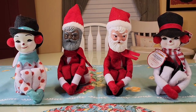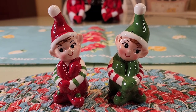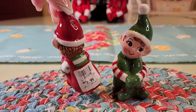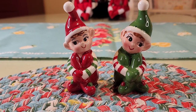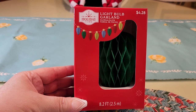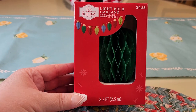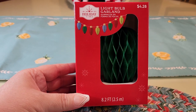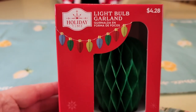They're also Mr. Christmas. I got these two at Cracker Barrel — they are salt and pepper shakers and they were eight dollars. I think they're adorable, just love the vintage look of these. This video is going to be all over the place because I have a lot of bags from different places. Here we go — four dollars and 28 cents at Walmart, it's 8.2 feet, an adorable honeycomb light bulb garland.